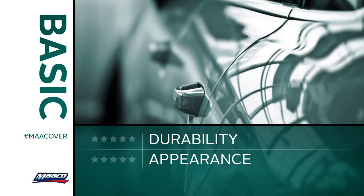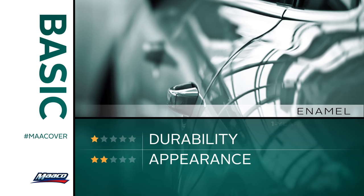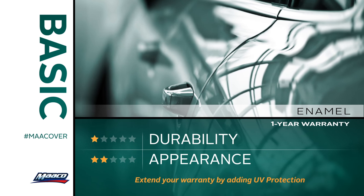Let's start with our basic service. We apply a single coat of enamel paint to refresh your vehicle's appearance. Our basic service offers a one-year warranty and gives your car an attractive gloss and accurate color match.